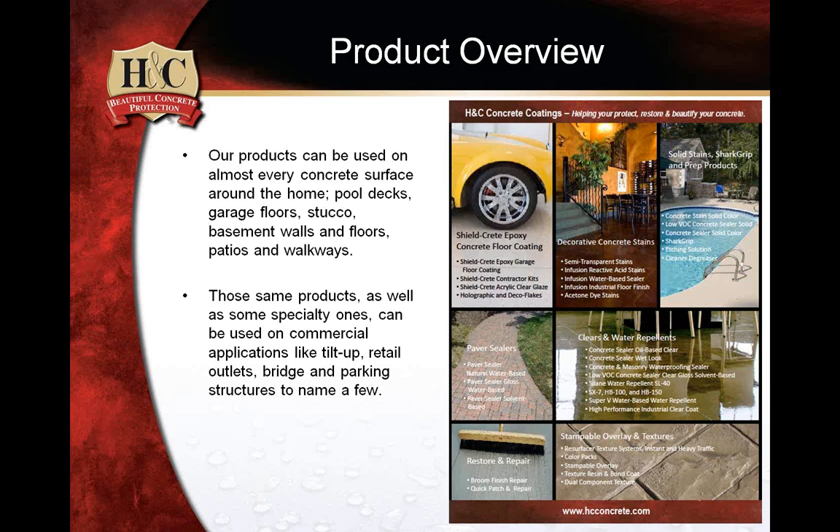Customers understand the price tags associated with these products from distribution points, but they are looking for you — the professional — to make installation possible. A big opportunity for you is the ShieldCrete epoxy concrete floor coating. Next would be the solid stain, the Sharp-Grip products, and even more so the product that just changes the color of the concrete. By far the number one color attribute people apply is solid color stains and sealers over their existing projects.